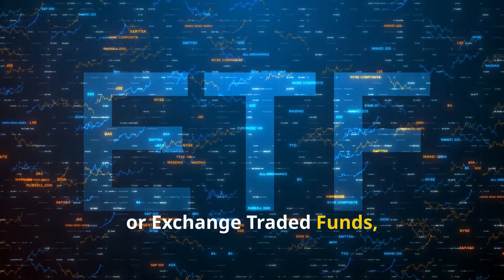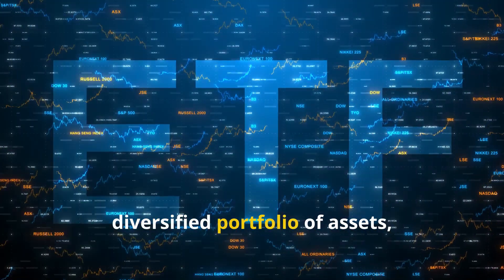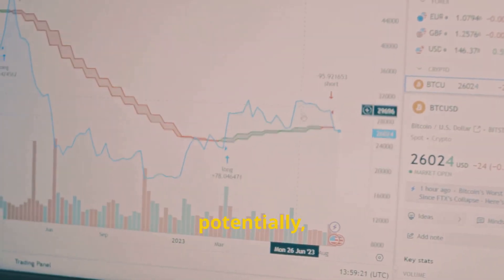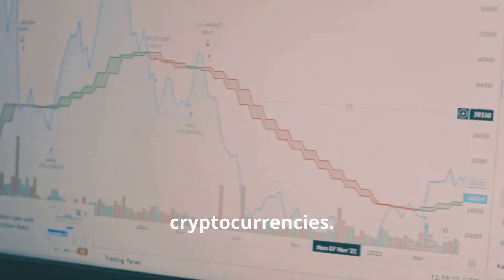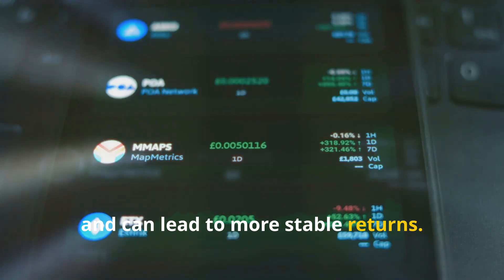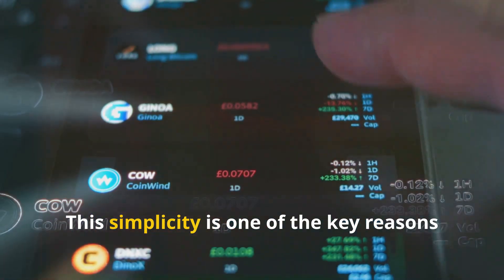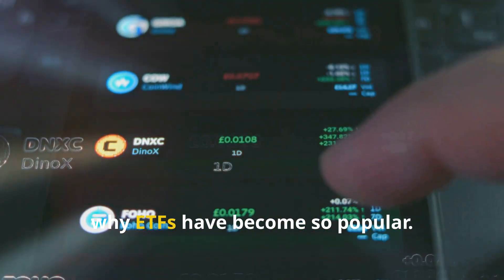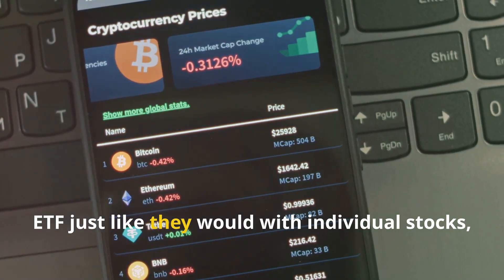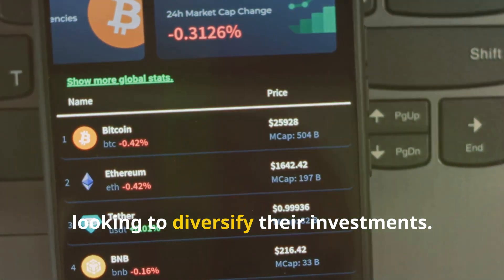ETFs, or exchange-traded funds, are already popular with investors. They offer a way to invest in a diversified portfolio of assets, which can include stocks, bonds, commodities, and now potentially cryptocurrencies. This diversification helps to spread risk and can lead to more stable returns. Investors can buy and sell shares of an ETF just like they would with individual stocks, making it a convenient option for diversifying investments.